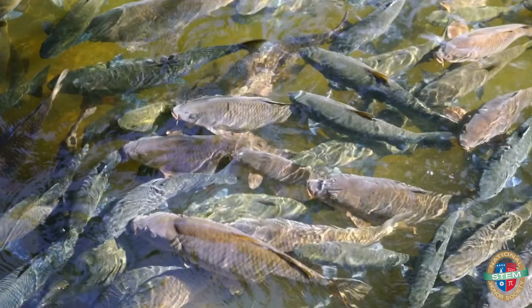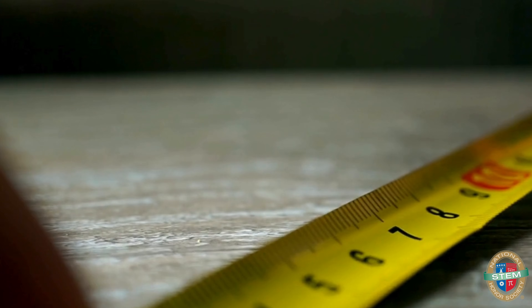Once the nets are in place, they wait for a bit. When they catch fish, they measure their size, weight, and health before tagging and releasing them.